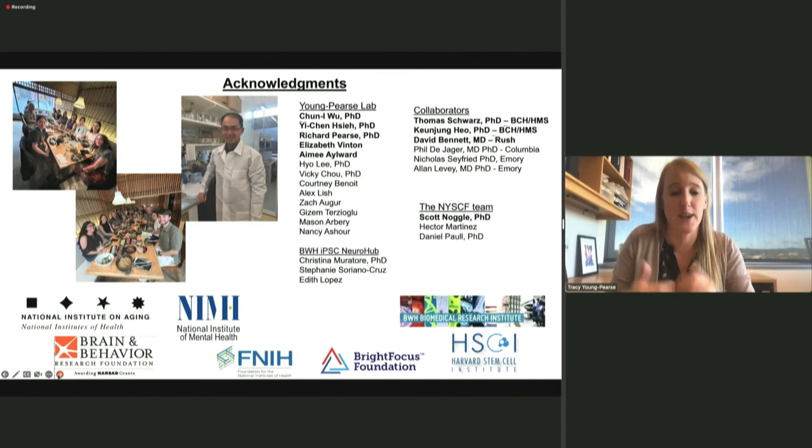I want to acknowledge all the great people and collaborators: Tom Schwartz, Tiang Jun who performed the axonal transport assays as a postdoc, Scott Nagel and David Bennett as partners in generating the ROSMAP lines, and Chen Yi Wu who really led the effort to analyze the Trisomy 21 neurons. Thank you all for listening and to the organizers for inviting me.